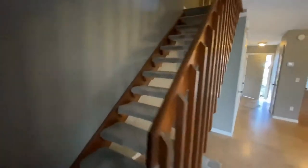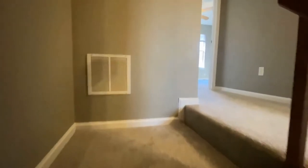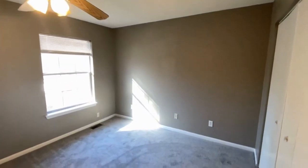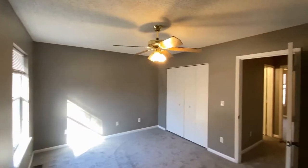The property does have all-new carpeting on the second floor. Here to the left is the first bedroom — large rooms, each with its own closet of course, and ceiling fans.